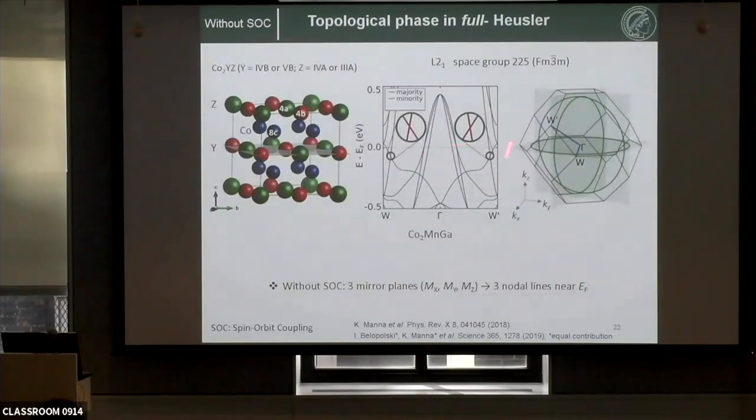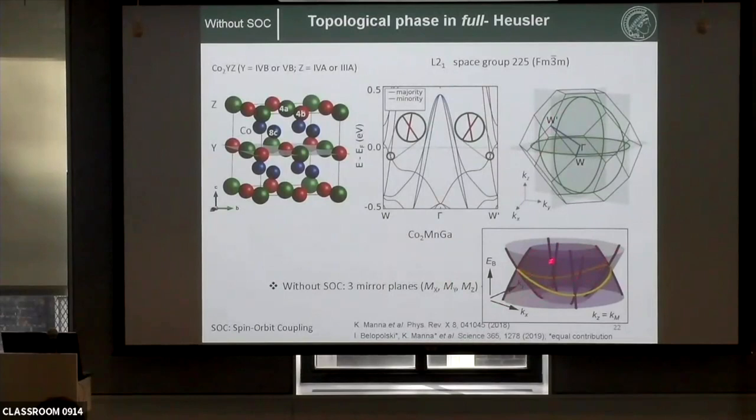Cobalt-2 manganese gallium is a full Heusler compound crystallizing in the FM3̄m space group. In the band structure, we have a band crossing very close to the Fermi level, leading to a nodal line protected by mirror symmetry. This compound has three mirror symmetries — mx, my, mz — giving three nodal lines protected by these three mirror symmetries. Conceptually, where two bands overlap, the common crossing region forms the nodal line. These three nodal lines are all protected by their respective mirror symmetry.